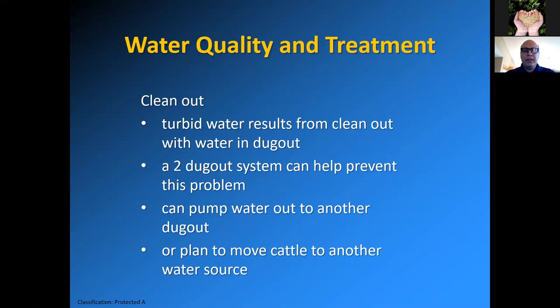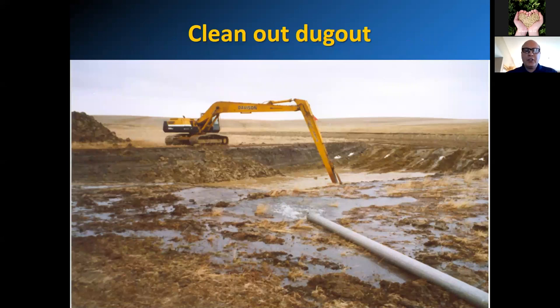When putting water back in after a cleanout, try not to run it too quickly so you stir up a lot of sediment. You can use a plastic chute with rocks at the bottom to take out the energy as you put the water back. Sometimes the producer doesn't have an option to take the water out — some people just pump it out onto the ground. They may move their cattle to another source during the cleanout, then do a treatment to reduce turbidity so it's palatable water again.